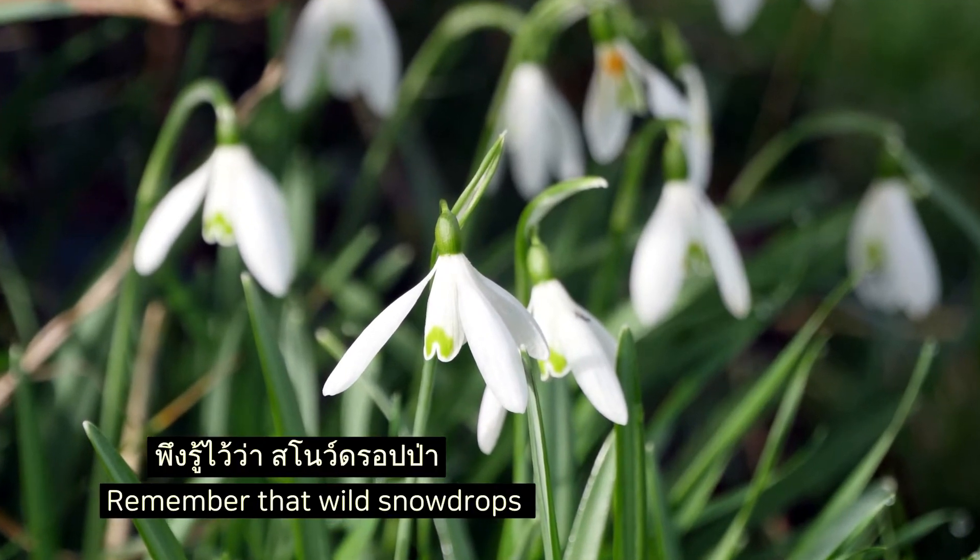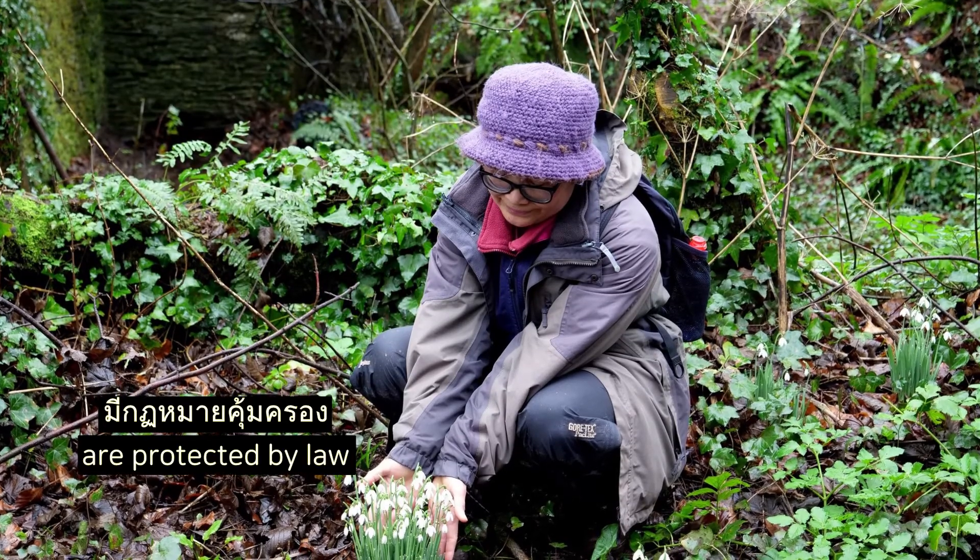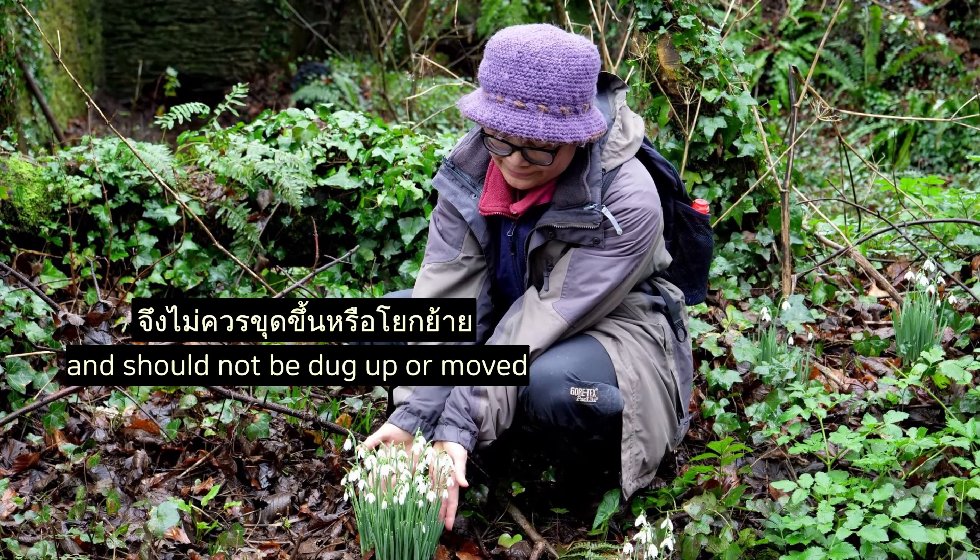Remember that wild snowdrops are protected by law and shouldn't be dug up and moved.